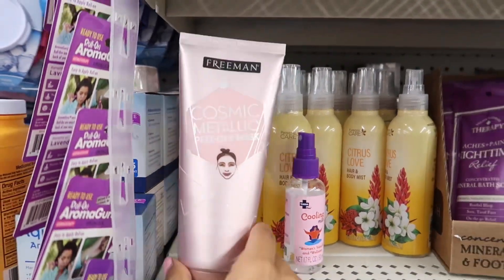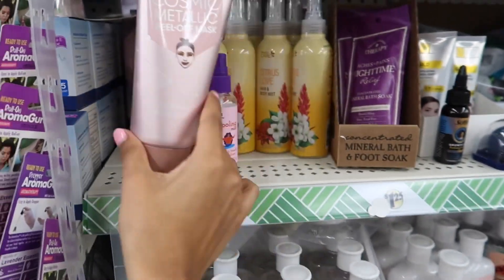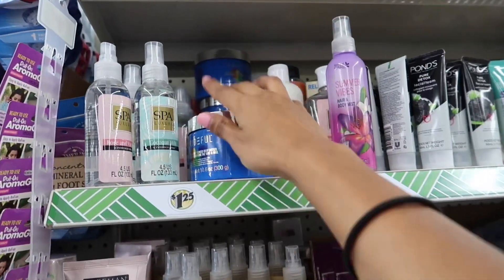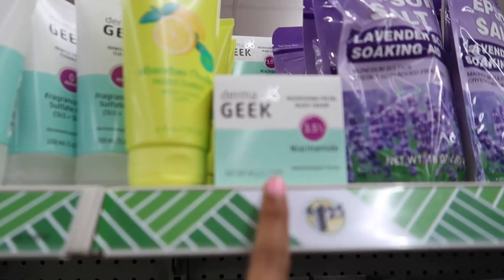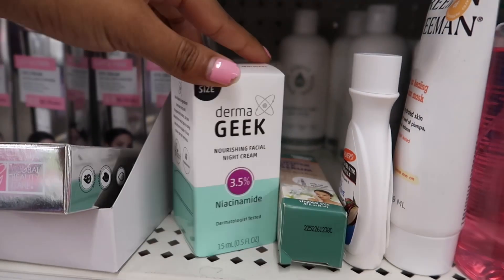Look at this Freeman mask — Cosmic Metallic Peel-Off Mask. That's nice. All the face masks are still here. Still have a lot of the prideful. More Dermageek — the betahydroxy acid night cream and the face wash. The niacinamide is still here.